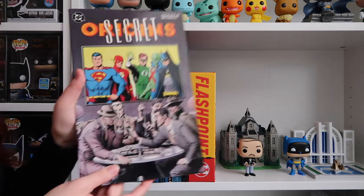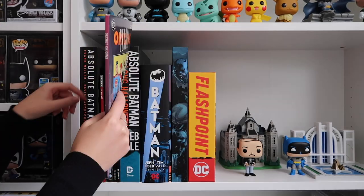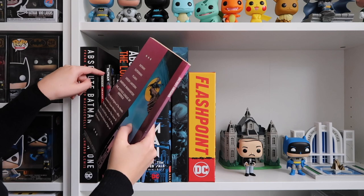Secret Origins is where I went to after Year One. It's got all the origin stories of Batman, Superman, Flash, Green Lantern, Martian Manhunter, and Justice League of America.